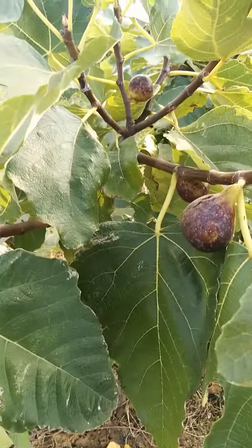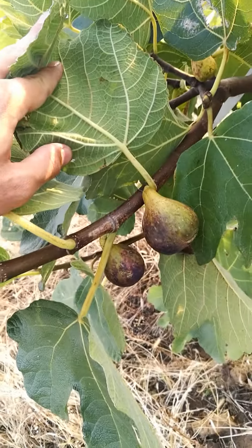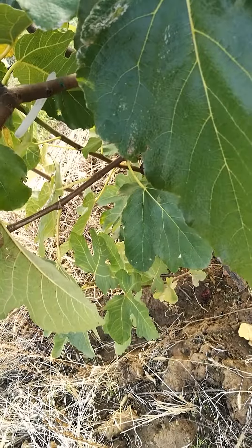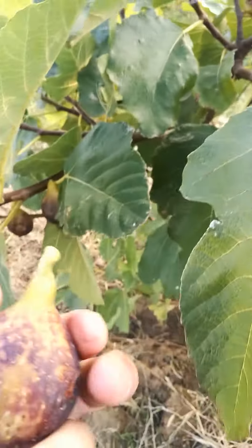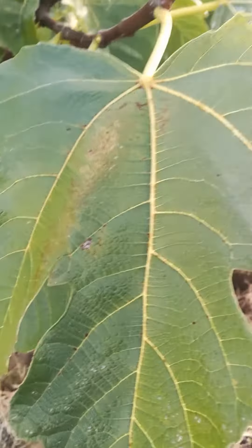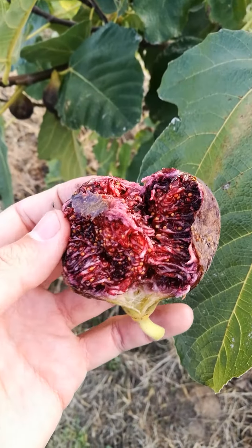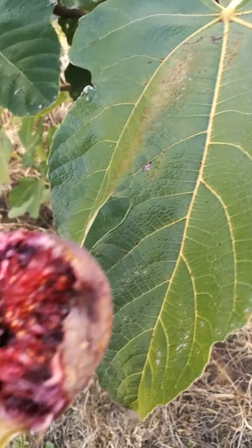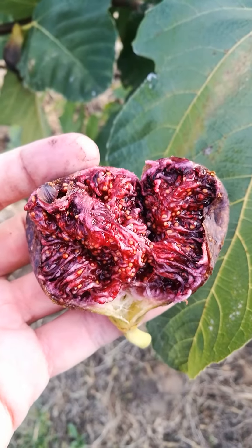This is Vassilica melisi fig, a Smyrna type fig from Greece, therefore it needs pollination by the fig wasp. And it has a fantastic purple, a purplish red pulp — it's unbelievable.